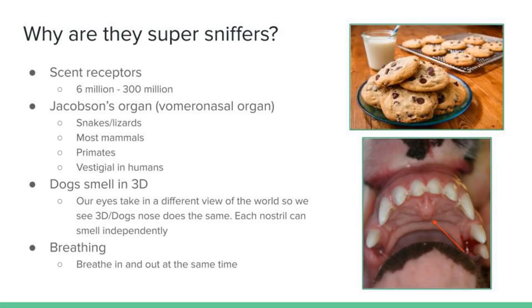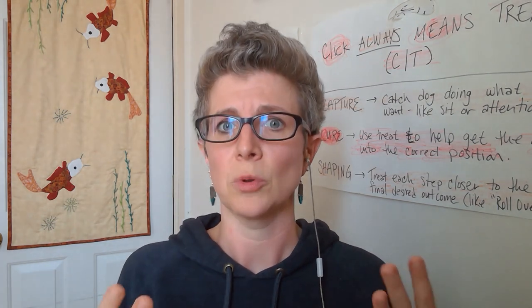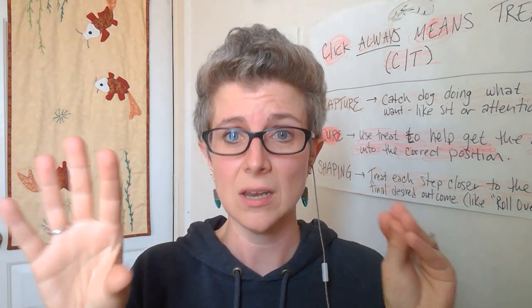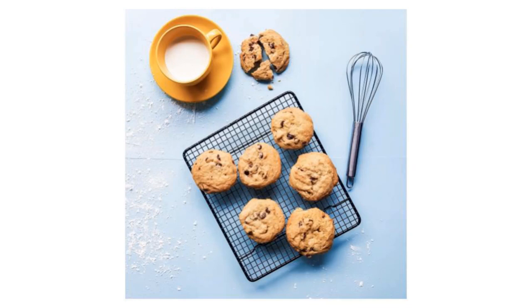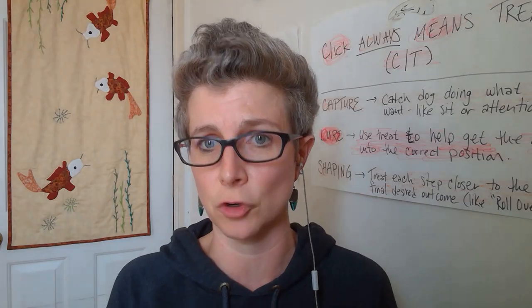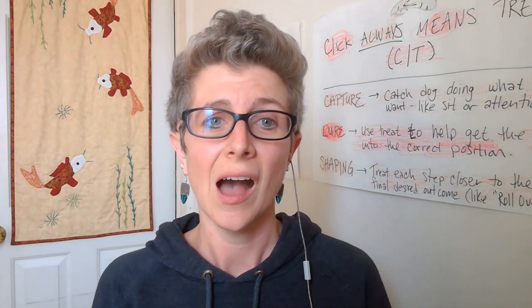So why are dogs considered super sniffers? Let's start with their scent receptors. We only have 6 million, and that might seem like a lot. But if you look at how many a dog has, they have 300 million scent receptors. To put that in perspective, that would be the difference between walking into a room where you can smell somebody baking cookies, and actually walking into a room and picking out: that's a quarter of a teaspoon of baking soda, I can smell the chocolate chips, there are 17 in that first cookie, there's some flour, is that nutmeg and cinnamon? They can pick out the amount and type of ingredient in those cookies. We cannot do that.